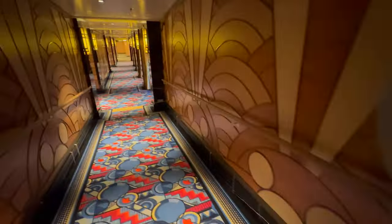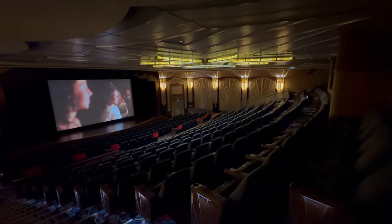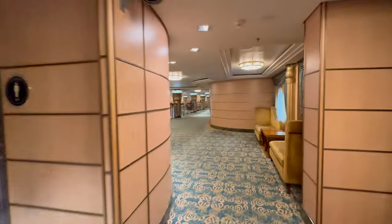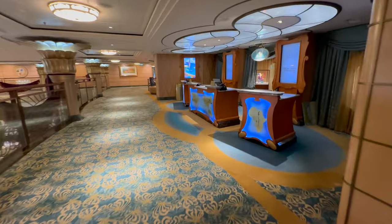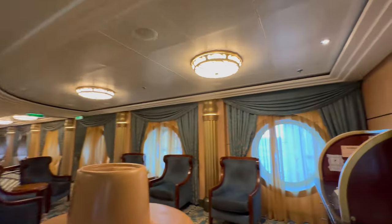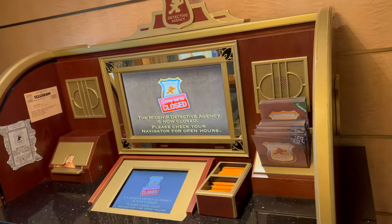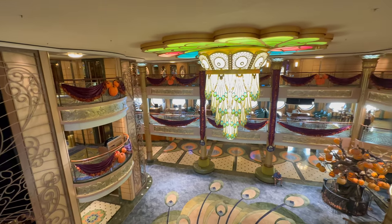Moving along Deck 5, you come to the upper level of the Buena Vista Theatre, which shows current Disney movies throughout the cruise. It is also used as a meeting point for excursions. As you move further along, you will find the Port Adventures Desk where you can book shore excursions, and the Midship Detective Agency. This is a really fun interactive game that takes you all over the ship hunting for clues — we did this on our last sea day and really enjoyed it. This area gives you a really great view of the atrium below, and we watched many activities from here, including Jack Jack's Diaper Dash.